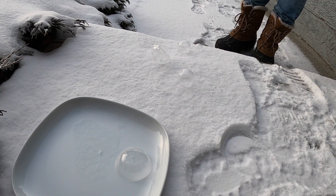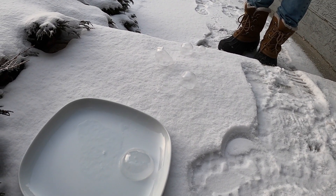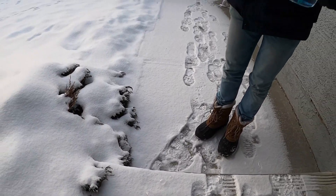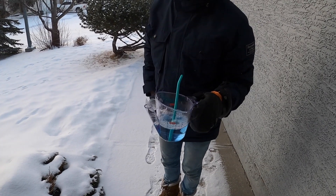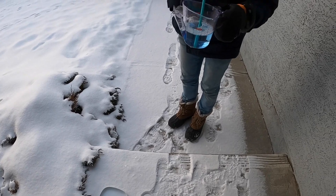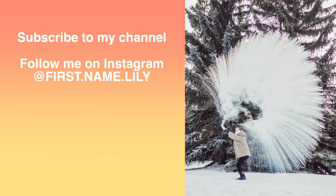That's another experiment you can do with your family outside in minus 30 — it's minus 27 right now. Are we going back home? Yes! If you're interested in seeing more life in Canada at minus 30, follow us — we'll see you next week!